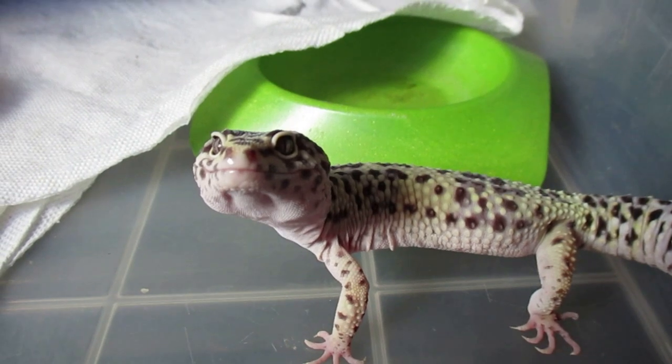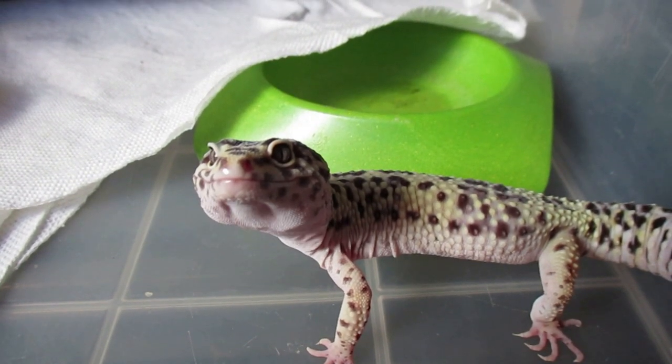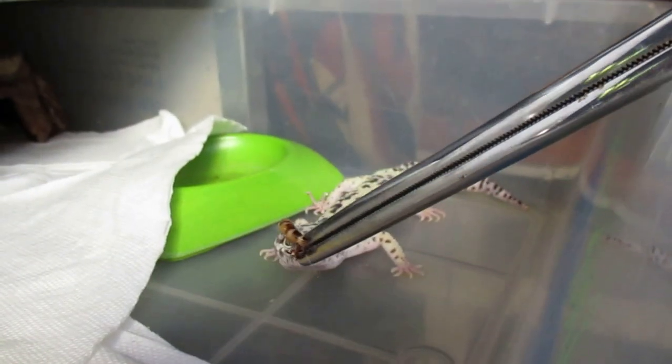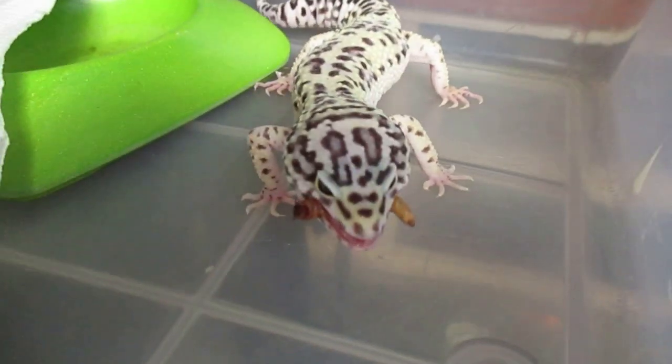This is Leopold — he's a Leopard Gecko and he wants some food. Let's give him a worm. Oh yeah, it's worminating time.